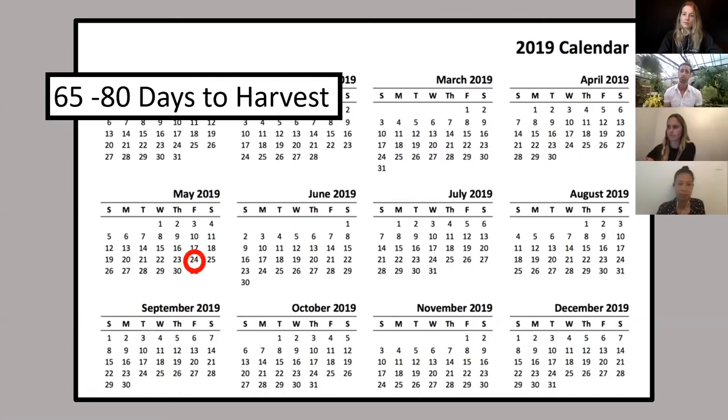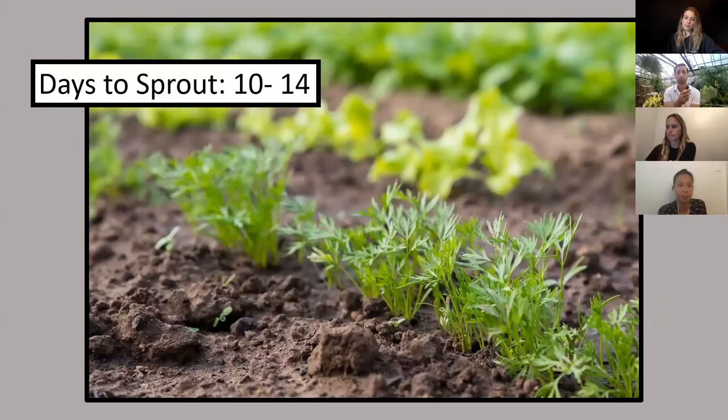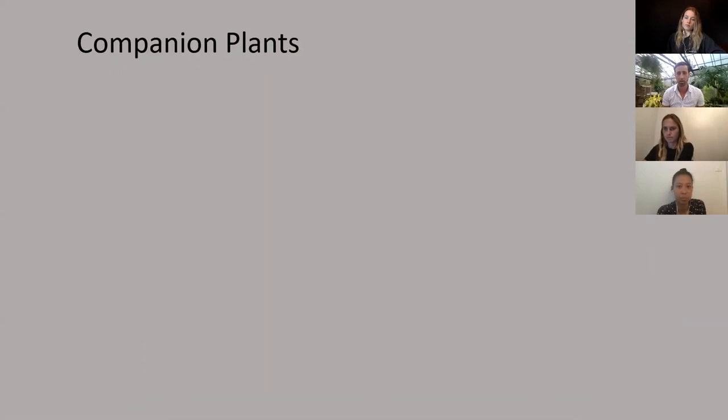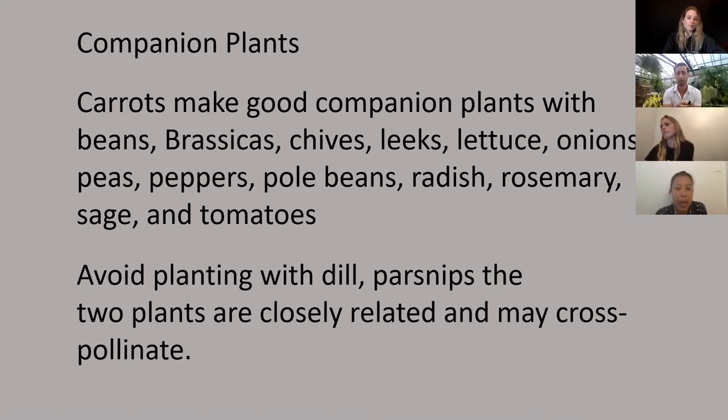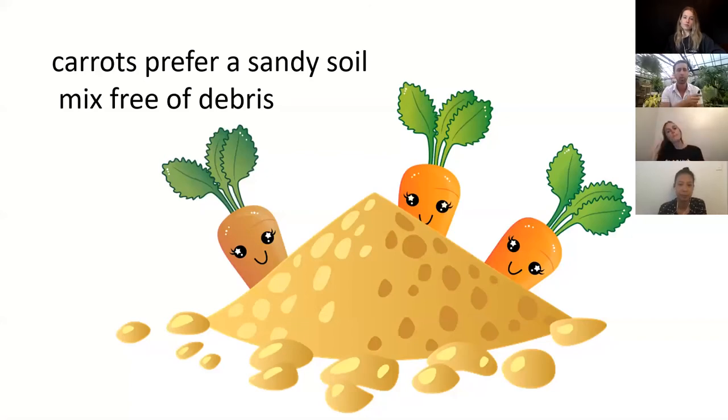Carrots are always propagated by seed, and usually directly sown into the ground on May 24th. You can plant them a little bit earlier, though — they will take frost, so in my gardens I usually plant them at the beginning of May or end of April. They take about 65 to 80 days to harvest, so you need to get them in as early as possible. If you start them on the 24th, you should expect harvestable carrots around August 11th.